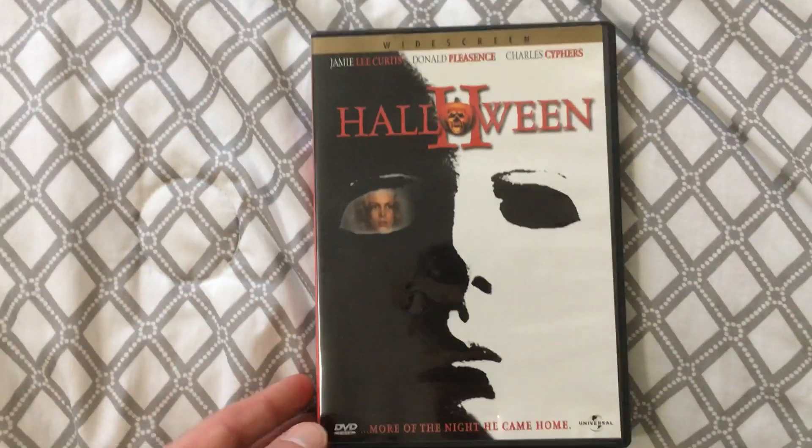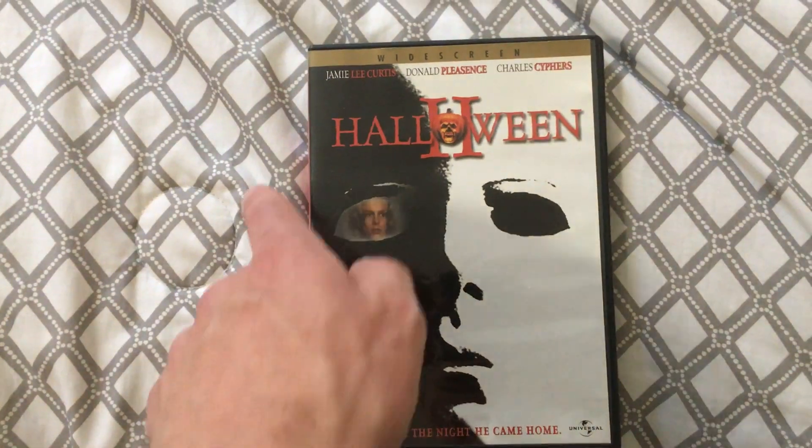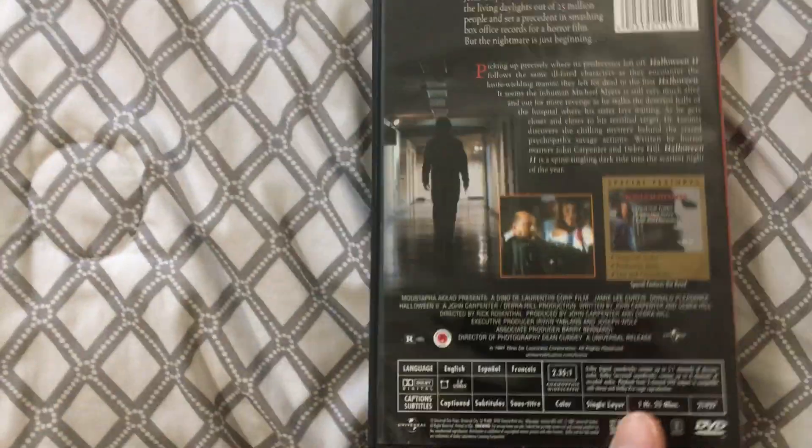The next one is just a bare bones Universal DVD release. I do like that image of Michael's mask on it, with Laurie right there in the eye. But other than that, it's just a basic release of the movie.